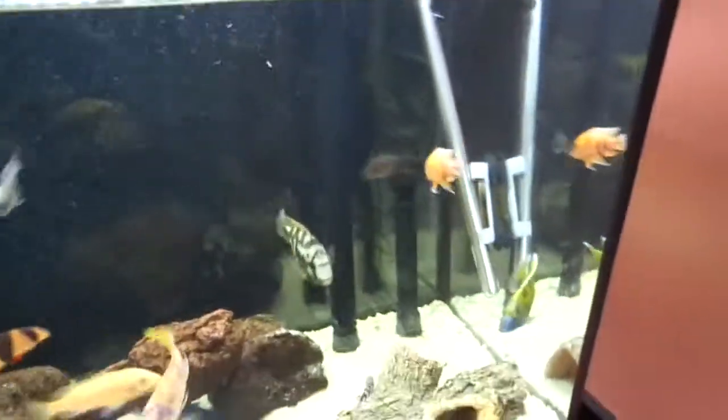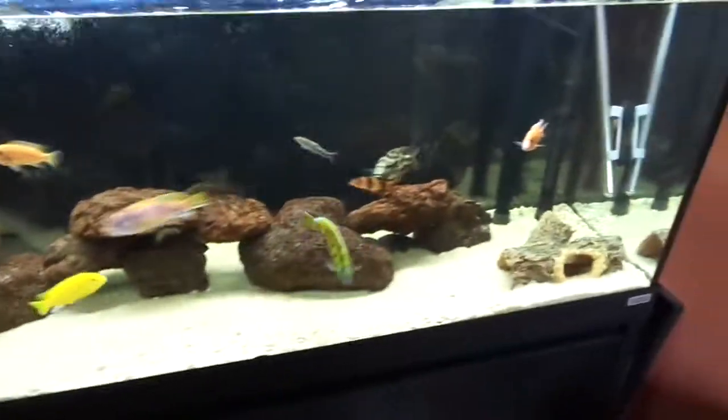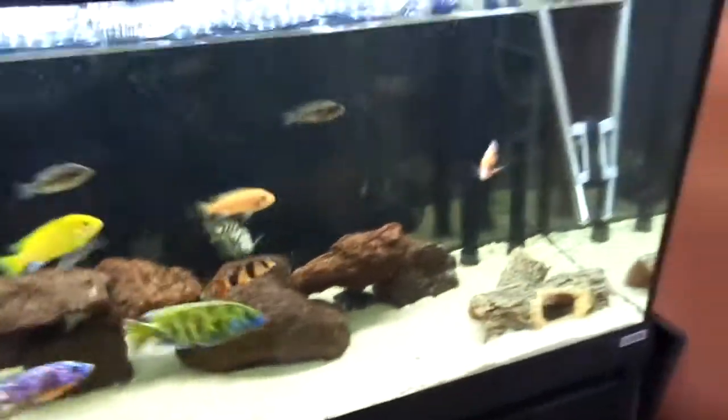Or I might leave it for about a month. I don't know, because my nitrate level is okay and that kind of stuff. Plus there's a water change during the next couple of days.